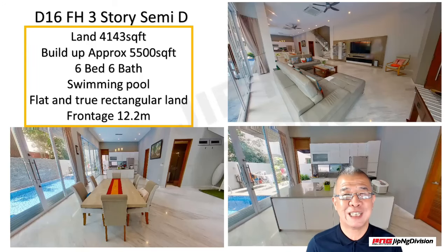Hi, good day to all of you. This is Jip Ng. Today I prepared this video to introduce to all of you a very beautiful semi-detached house located at District 16, near the Bedok/Pudu area.